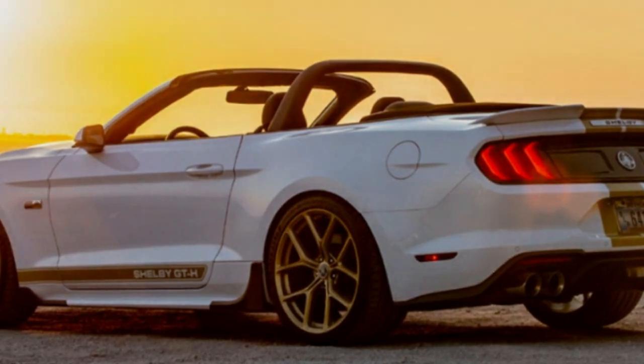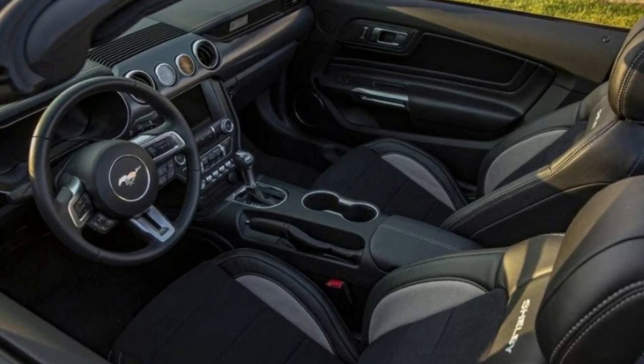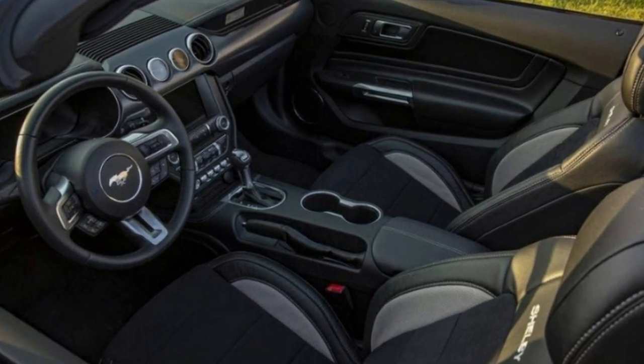The nameplate is back again at the 2019 Shelby GT, and while it's not available to rent this time, you can still get it with the signature gold stripes.